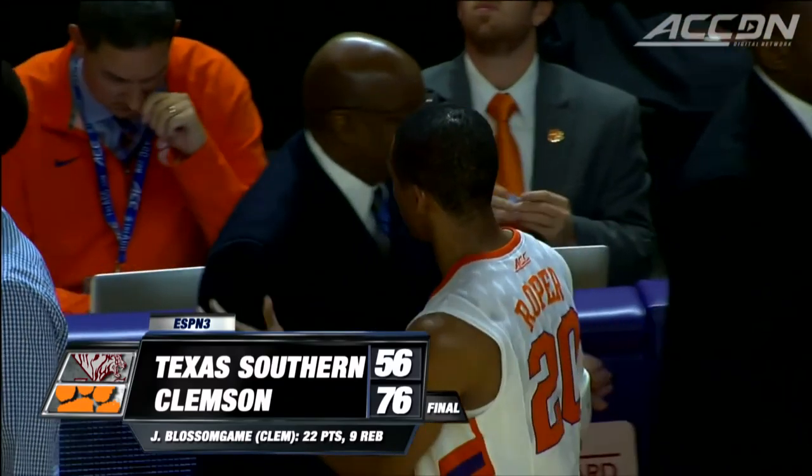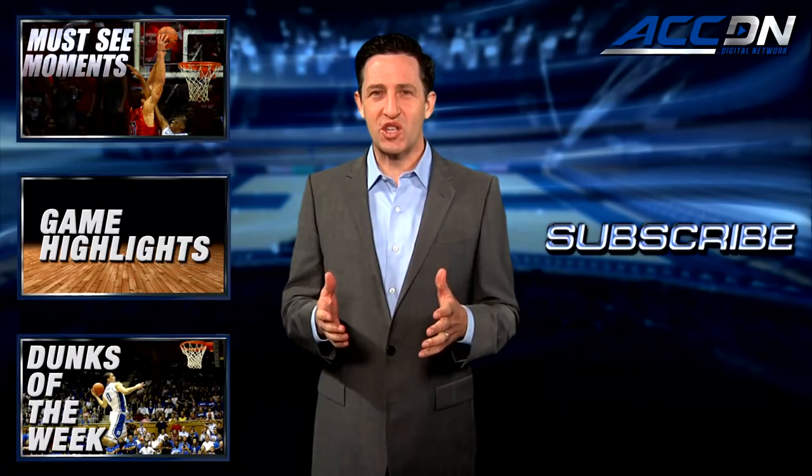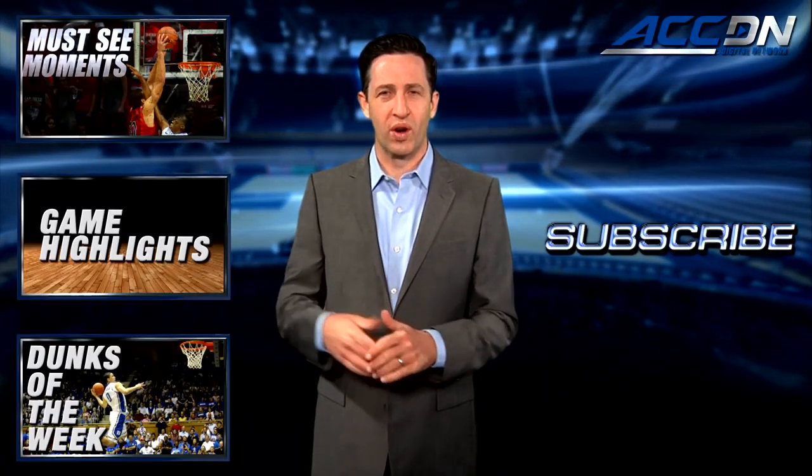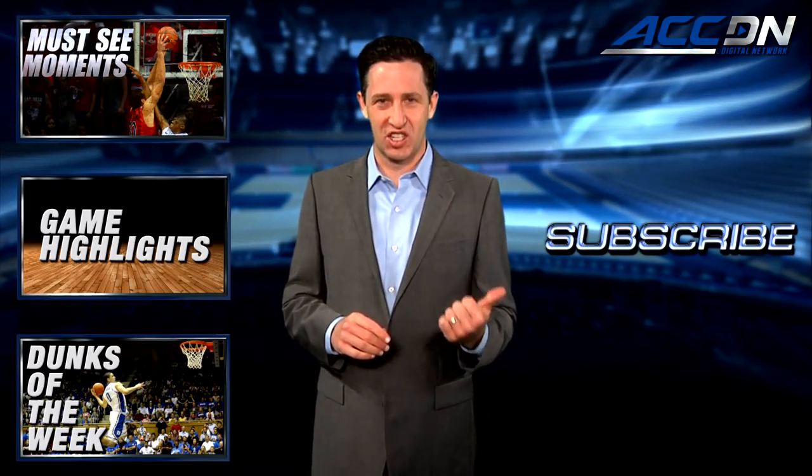I'm Courtney Cox and you're watching the ACC Digital Network — the official home for ACC basketball. For more great content like you've just watched, click one of these boxes. And to make sure you don't miss anything, click subscribe.